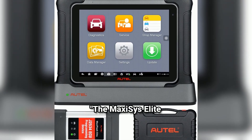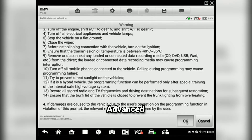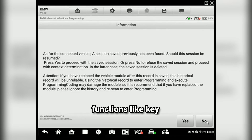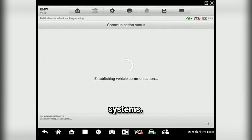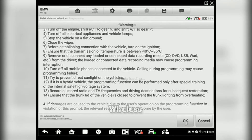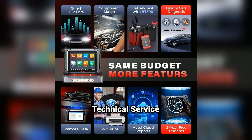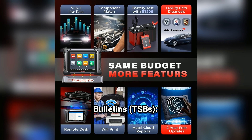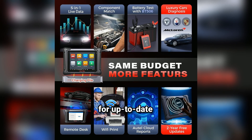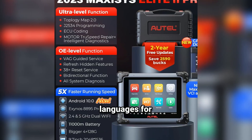The MaxiSys Elite is packed with features. Here are some of the highlights: Comprehensive vehicle coverage — supports over 80 vehicle brands and thousands of models. Advanced diagnostics — access to advanced functions like key programming, ABS, and airbag systems. Live data stream — view real-time data and graphs for better analysis. Wireless connectivity — Wi-Fi enabled for software updates and cloud data access. Technical service bulletins (TSBs) — get access to TSBs for up-to-date information on recalls and fixes. Multilingual support — available in multiple languages for wider accessibility.